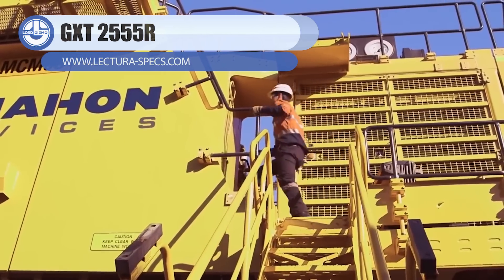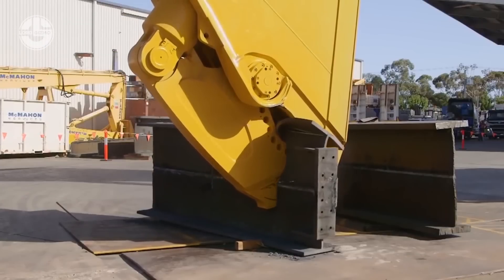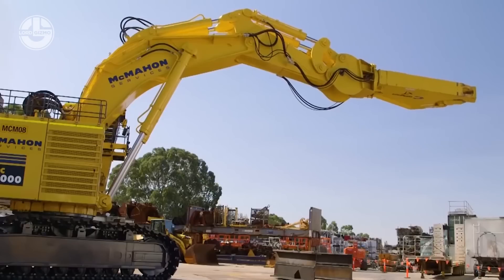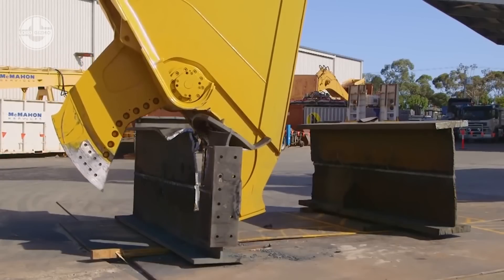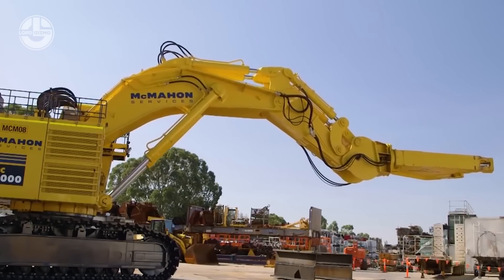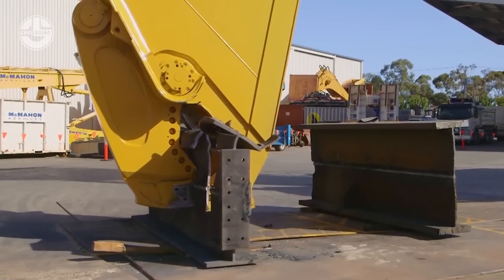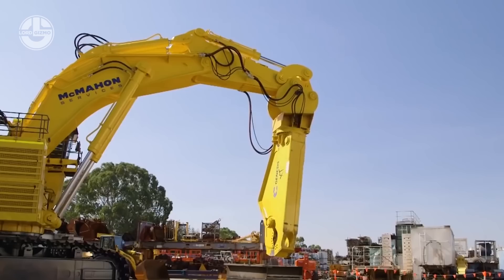This 25.6-ton machine is called the GXD2555R. It is a mobile shear used to process steel and other materials more efficiently in scrap and demolition applications, and fits on smaller carriers. This machine promises to deliver high power even when significantly shorter and lighter compared to other shears. It also has a bolt-on piercing tip that encapsulates the front of the upper jaw, giving the machine lesser risk of damage and reduced railing weld-up downtime.